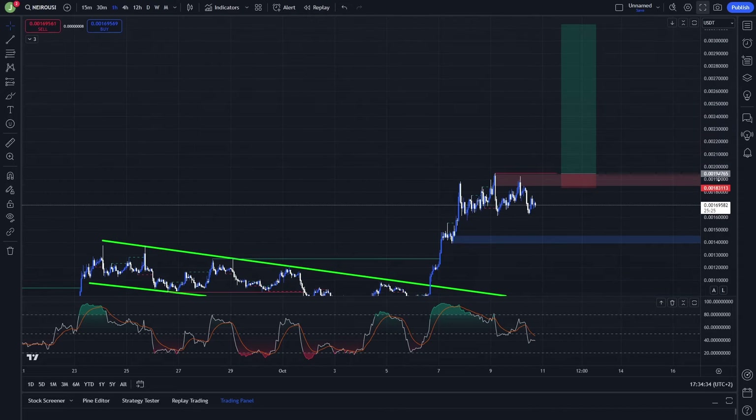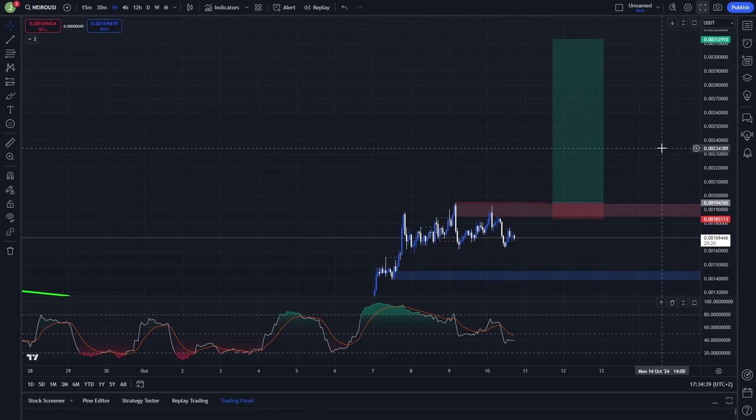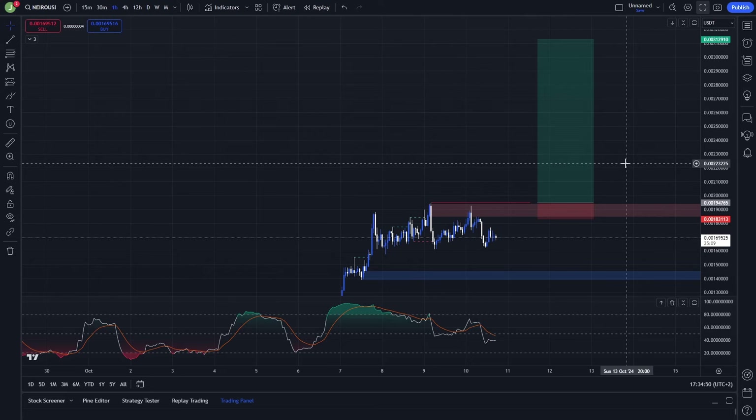This is the first possible setup I'm currently watching on this coin. If you want to know about all the trades I'm doing, don't forget to join my Discord trading group — the link to join is in the description or in the comments.